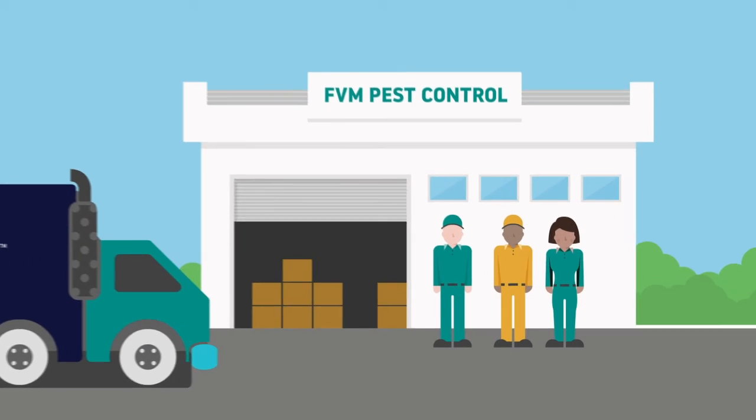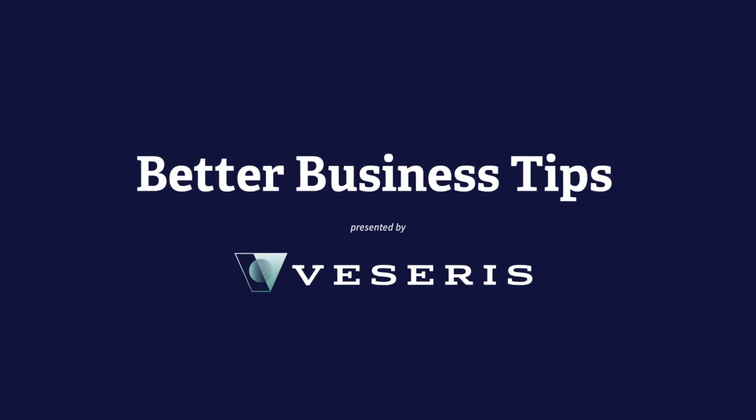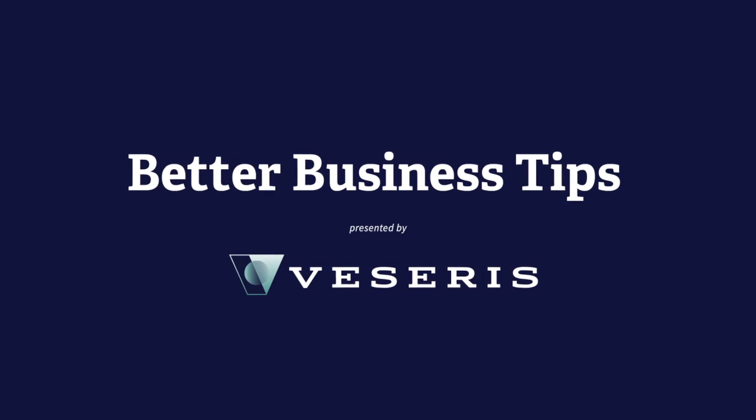That way you can worry less about keeping your techs certified and more about running and growing your business. Thanks for watching — we'll see you with another Better Business Tips video soon.